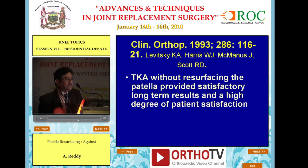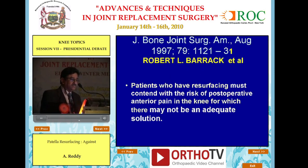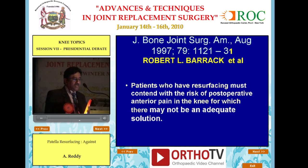In Clinical Orthopedics 1993, total knee without resurfacing provided satisfactory long-term results and a high degree of patient satisfaction — Robert Barrett. Patients who have resurfacing must contend with the risk of post-operative anterior pain for which there may not be an adequate solution. If I don't replace the patella, at least I can tell the patient I can resurface it later. If you replace the patella and still have anterior knee pain, God save them.